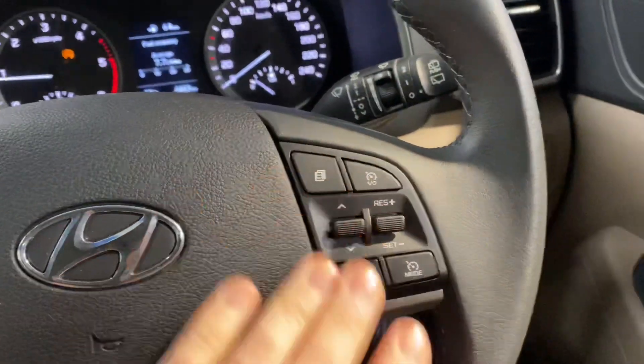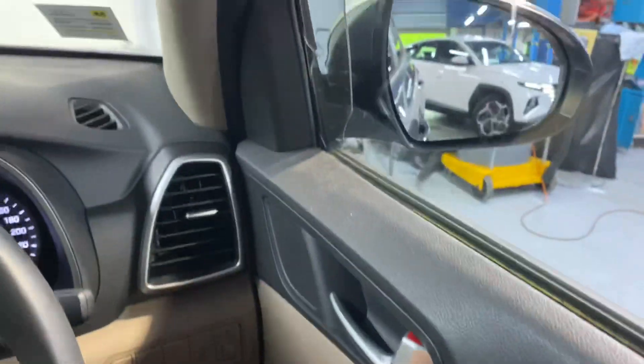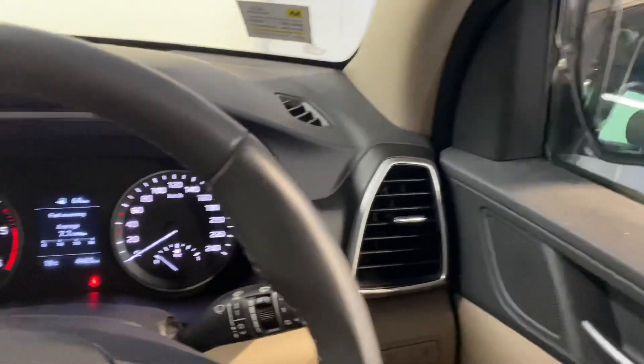Voice activated Bluetooth and cruise control, front and rear electric windows, and electric adjustable and retractable wing mirrors. All of this is coming as standard.